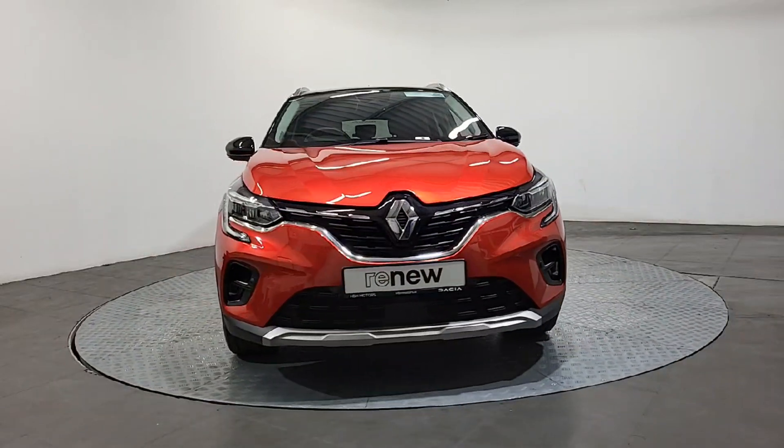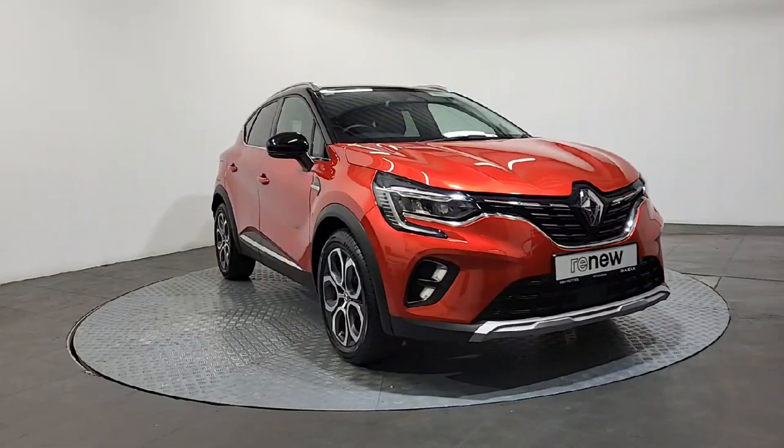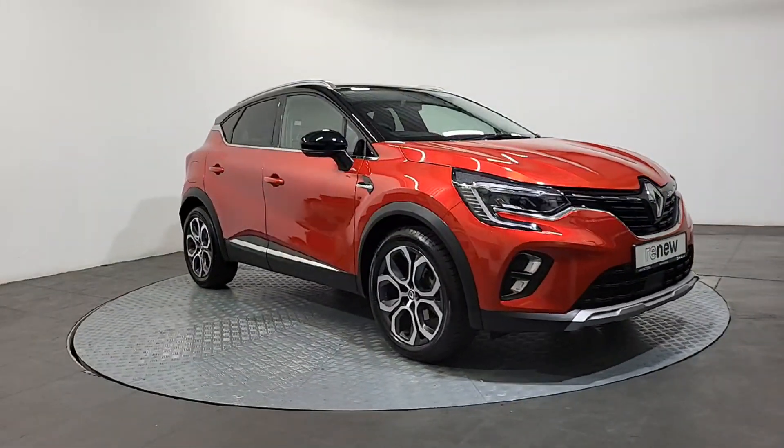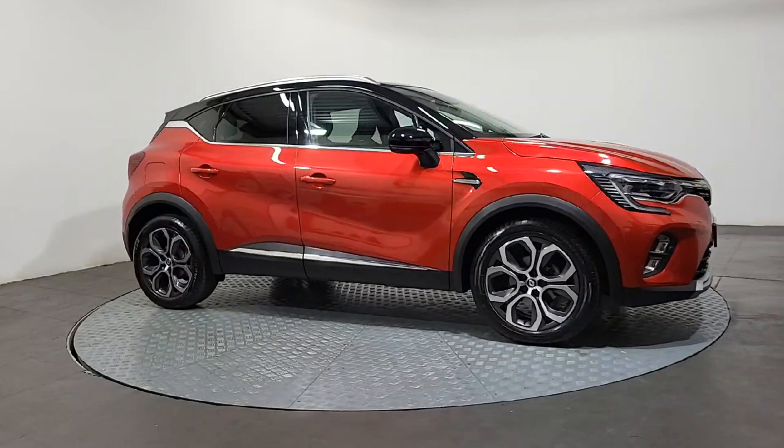Hi everyone, Kyle here from HH Motors on the Corporal Waterford, your main Dacia and Renault dealer for the South East. I just want to give you a quick look at a new car we have in stock — it's a 231 plate, 2023 Renault Captur.